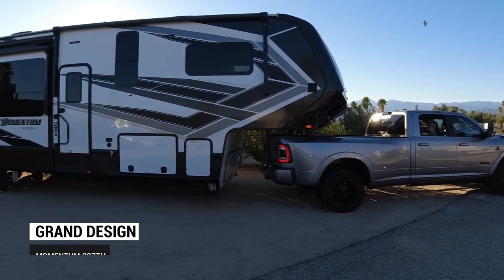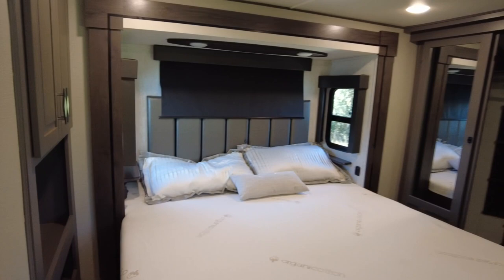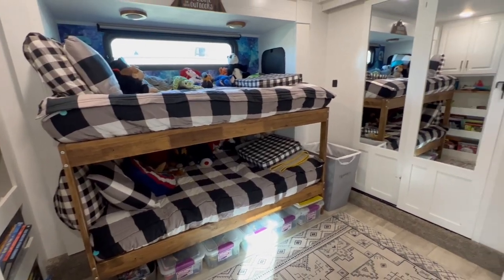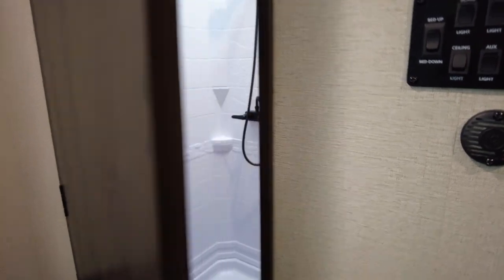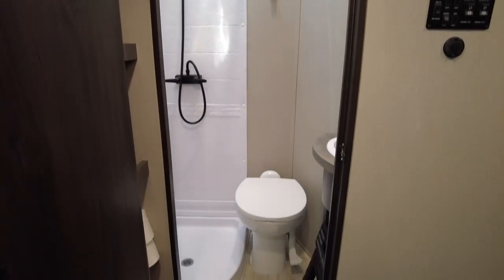We have a 2021 Grand Design Momentum 397 toy hauler. We decided to turn the original master bedroom into our boys' bunk room so that we could have space in the garage for our bedroom and office area. We'll put a link to that video in the description below. Since there was another full bathroom back here but no storage space, we removed the shower to create a closet for us.